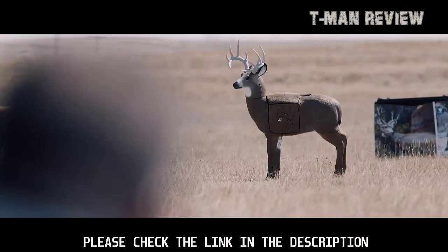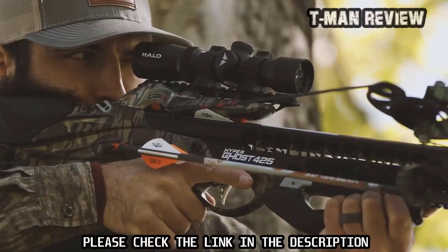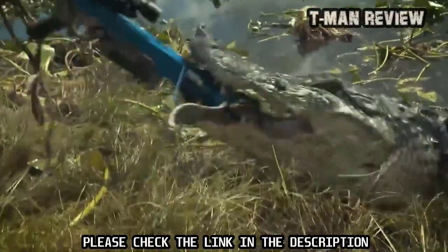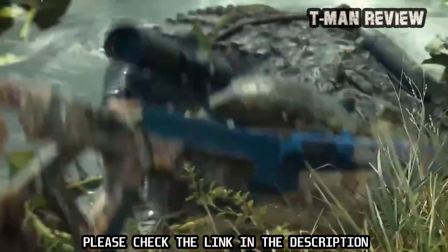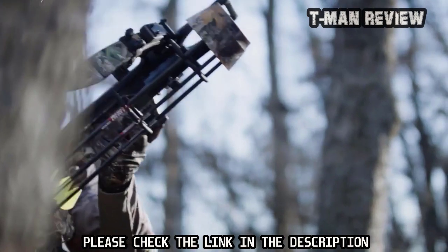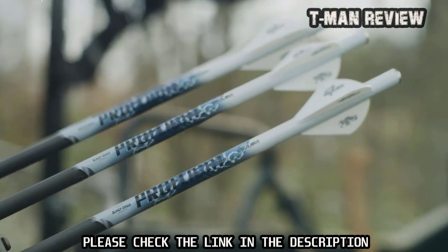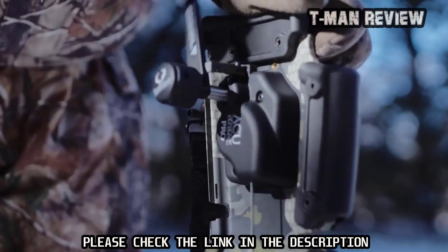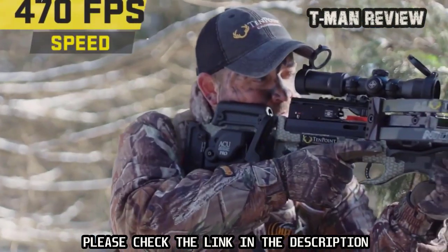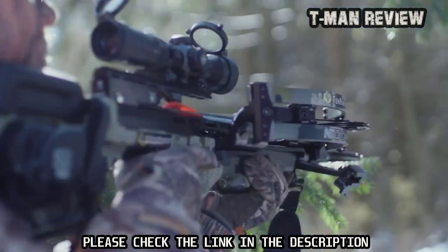The best crossbow triggers rival those found on fine rifles, and they're safer than ever. As to overall design, there are both radical new systems and thoughtful updates from several heavyweight brands that have dominated the crossbow market for years. While the prices of some have reached near-ridiculous levels, a few remain comparatively affordable. To save you the time, we've compiled a list of the most popular and convenient choices, whether you want a crossbow for leisure, hunting, or sports.